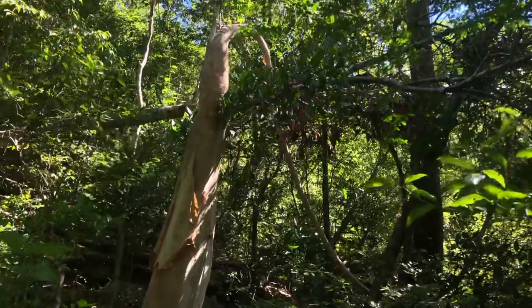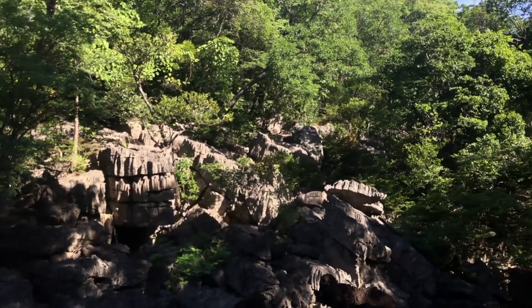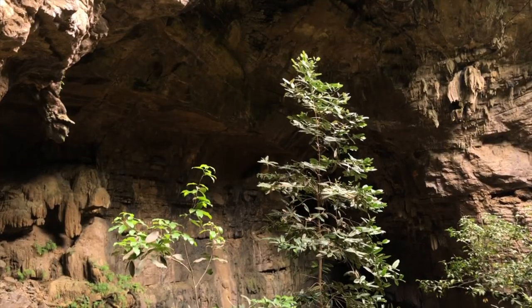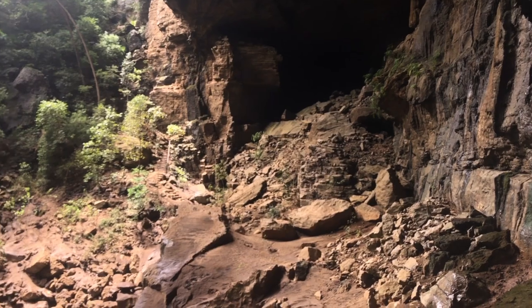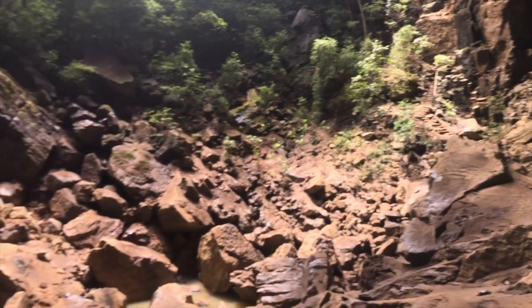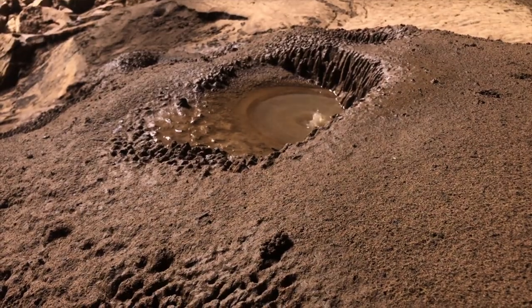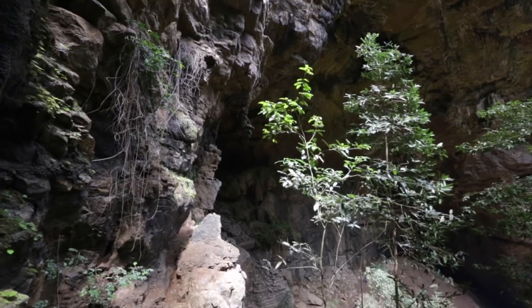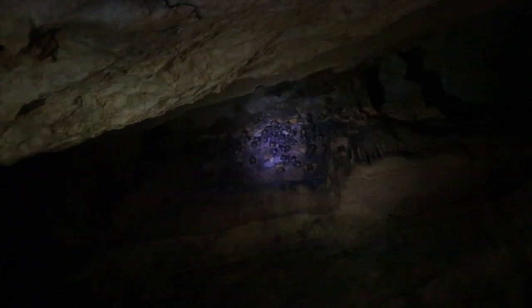After exploring the campsite, we walked down the trail through more tsingy rock formations and down to our final stop — some glorious caves. The way the sounds of the birds and bats echoed was eerie but beautiful. The temperature inside was noticeably more damp and cool than the rest of the park, and there's a large colony of fruit bats that roost inside.